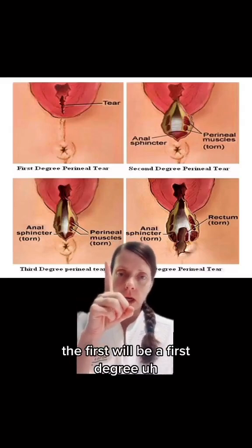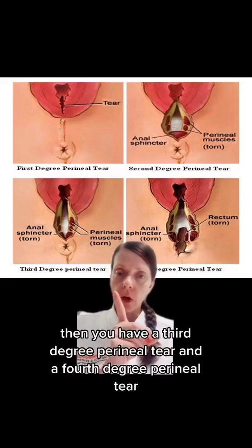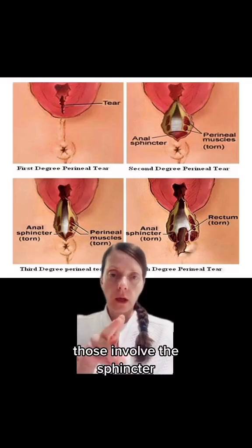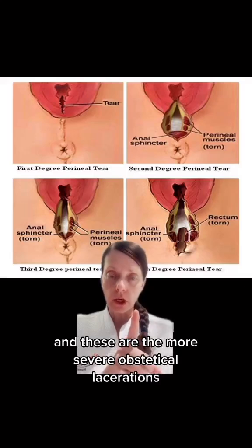The first would be a first degree perineal tear, followed by a second degree perineal tear. Those are the most common. Then you have a third degree perineal tear and a fourth degree perineal tear. Those involve the anal sphincter and then this one would involve the anal mucosa. And these are the more severe obstetrical lacerations.